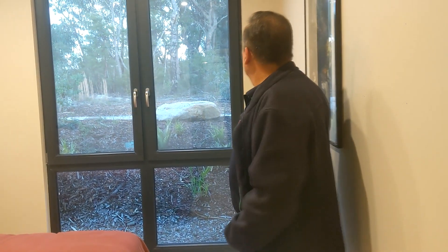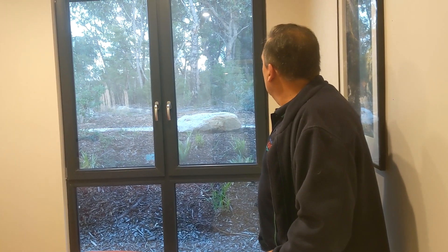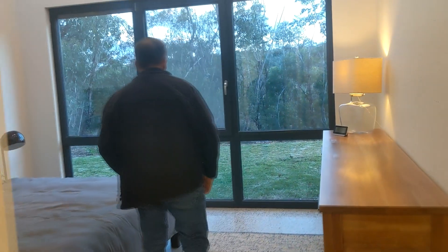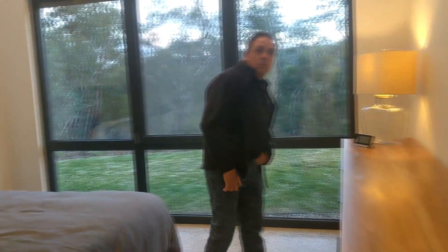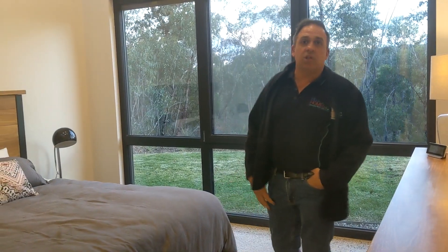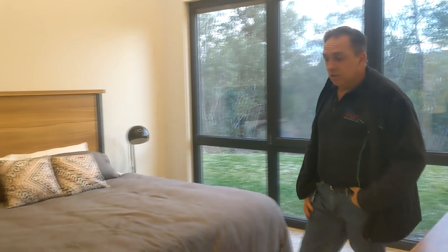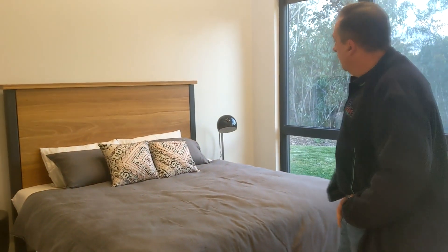Bedroom number two — most of the rooms have quite a pleasant view. And now into the master bedroom, which is also at 19 degrees in this room as well. There's a room big enough for a king-size bed.